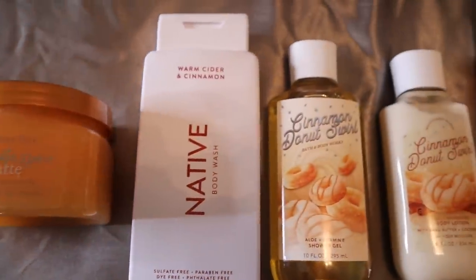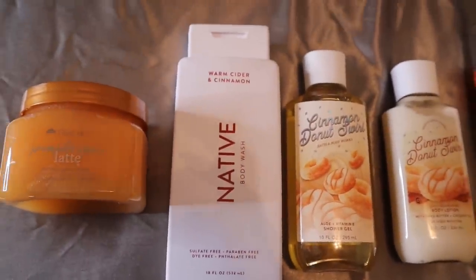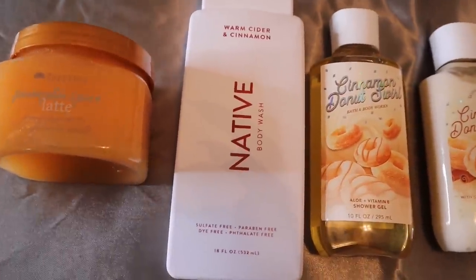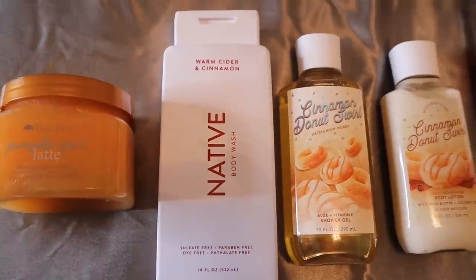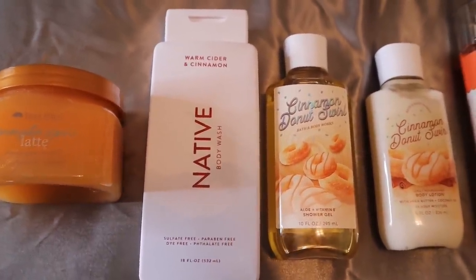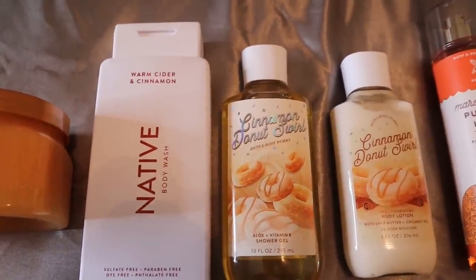Then we move on to the Warm Cider and Cinnamon Native body wash — this is the epitome of fall. It smells really warm, it definitely smells like a warm sweet cider, it has the spiciness of the cinnamon, it just really smells like a fall body wash. It's going to be so warm in the shower, very pretty.